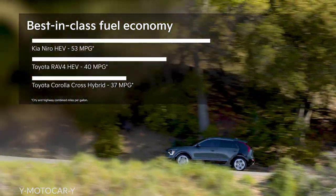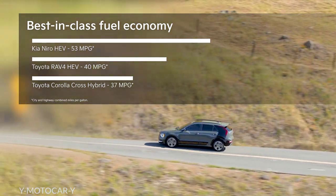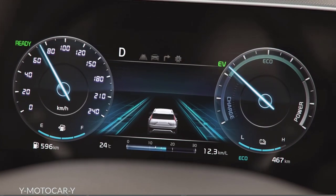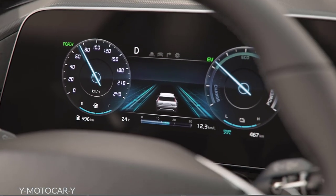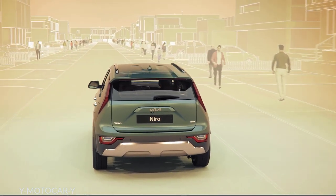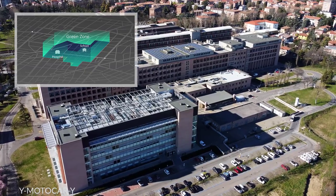Corolla Cross Hybrid promises only 37 miles per gallon combined, and the RAV4 HEV delivers just 40. Plus, Niro Hybrid models offer a quiet green zone drive mode that uses navigation data to drive on pure electric power based on location, such as in residential areas or near schools and hospitals.